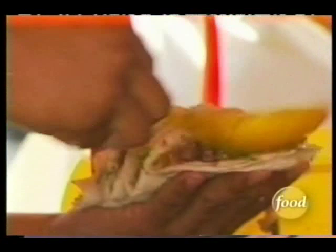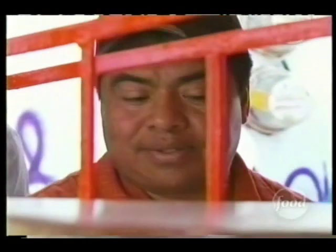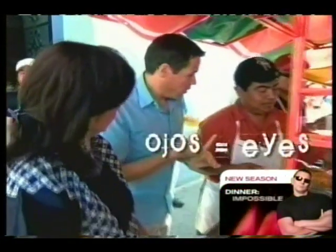This is all beef tacos. Is this expensive? No, you can get like five tacos for 25 pesos — five tacos for $2. Señor, yo quiero por favor cacheta — I want some cheek.